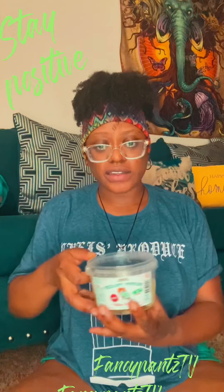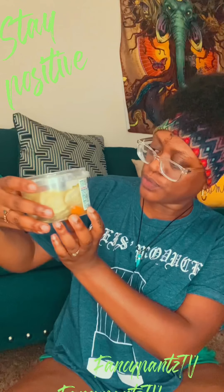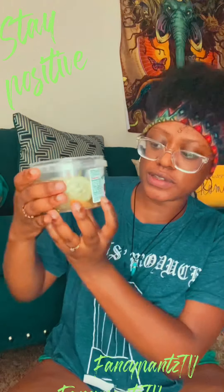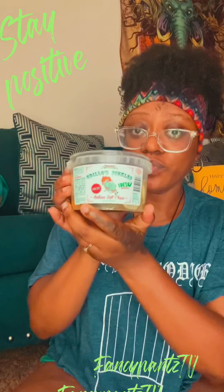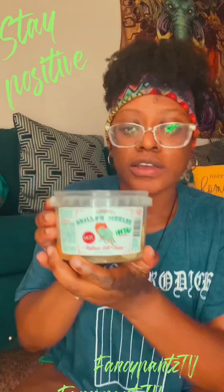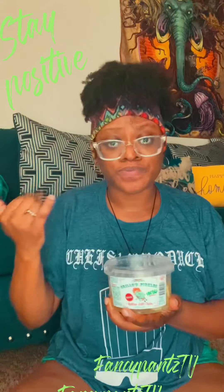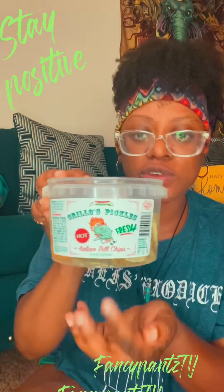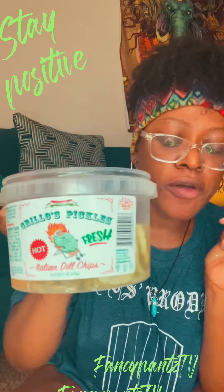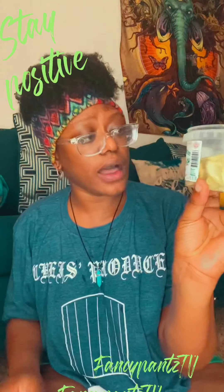I'm going to have a little snack today — Grillo's pickles, Italian dill chips. These pickles are good, real good. My husband and I, we shop at Central Market. If you live in Dallas, Texas, go check out Central Market — that's one of my favorite grocery stores. I like my pickles hot.